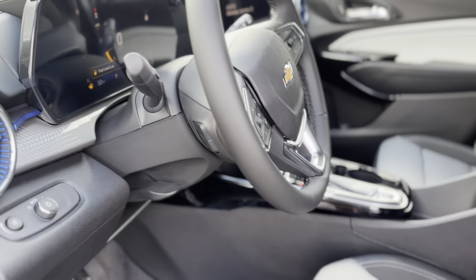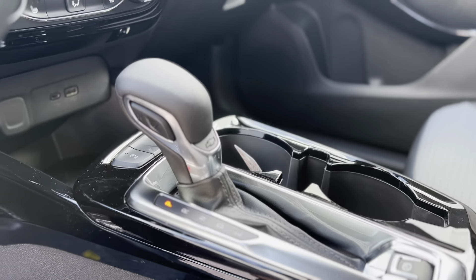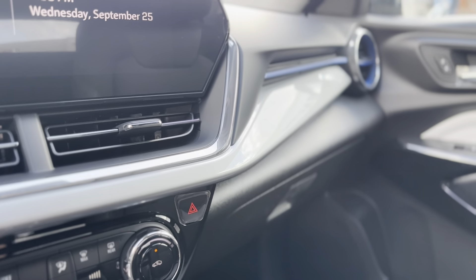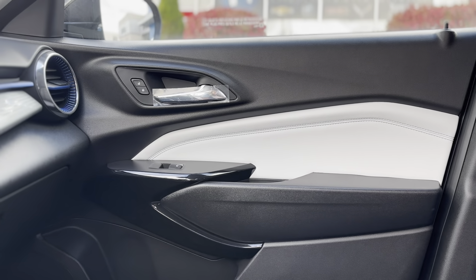Inside, the cabin is crafted for comfort and convenience, offering premium cloth seats, a roomy interior with flexible cargo space, and a high-tech cockpit. The intuitive infotainment system, with its vibrant touchscreen and wireless Apple CarPlay and Android Auto, keeps you connected and in control.